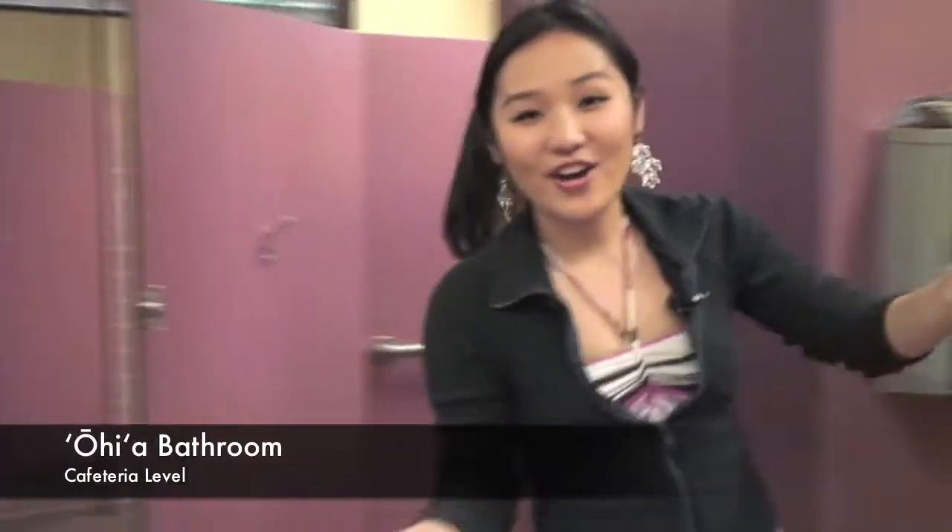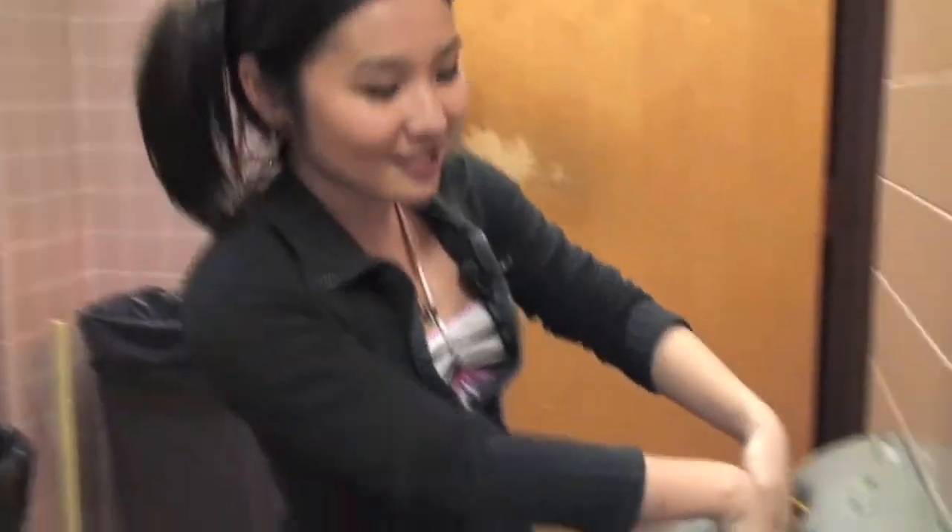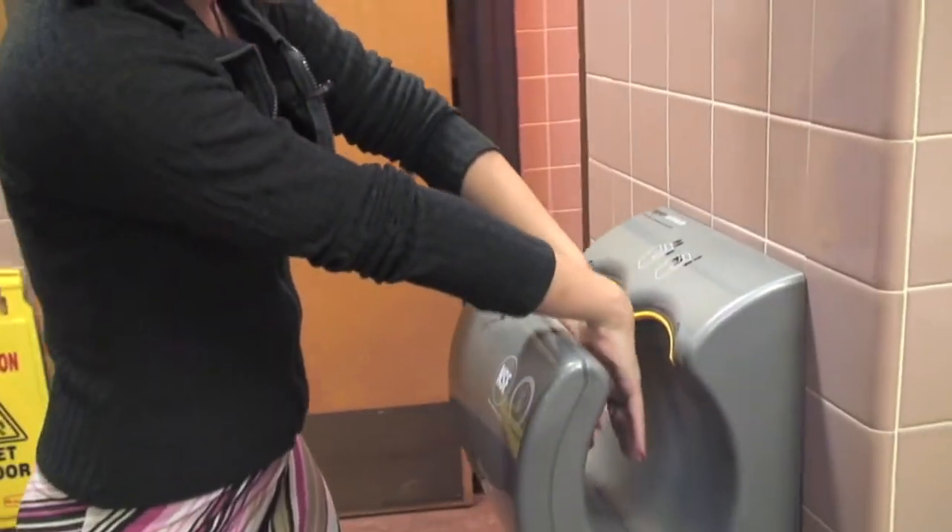So here we are at the Ohia bathroom. This is on the top floor by the cafeteria, and check out this new thing that they have. It's an automatic hand dryer, so all you do is stick your hands in, pull them out, and your hands are dried! It's really great because this is one of the most heavily used bathrooms, seeing as it's right next to the cafeteria. So it's very eco-friendly.